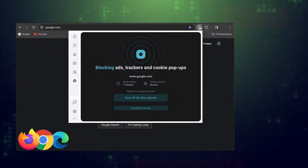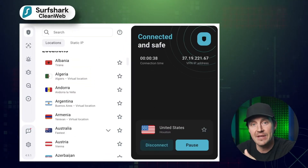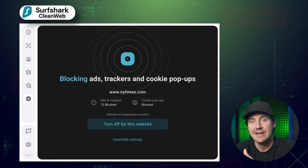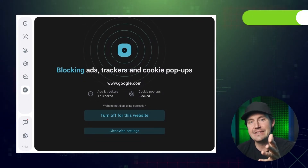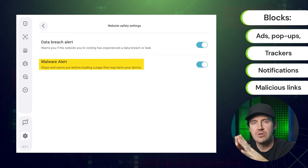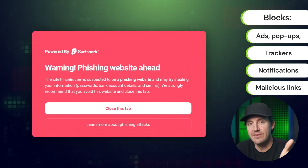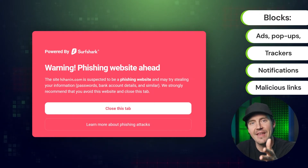Next, we're going to talk about Surfshark CleanWeb. While this is a feature in a VPN app, it ends up being one of the best ad blocker 2024 options. Similarly to Total Ad Block, CleanWeb is an expert at blocking ads, trackers, pop-ups, and notifications — and most notably, malicious links. This means that any website flagged as malicious won't even open for you, and most phishing websites meet that criteria.